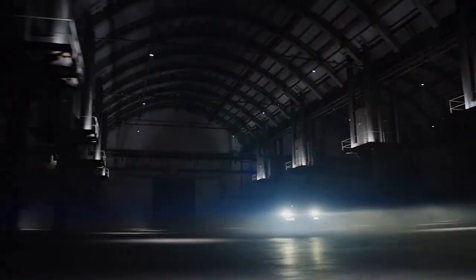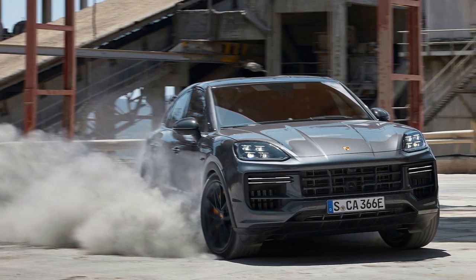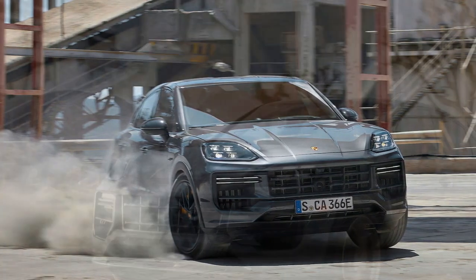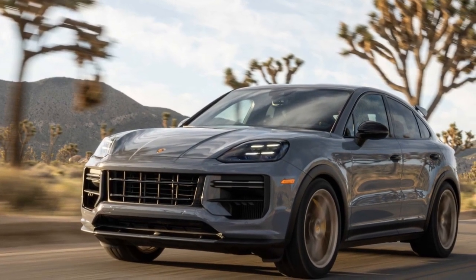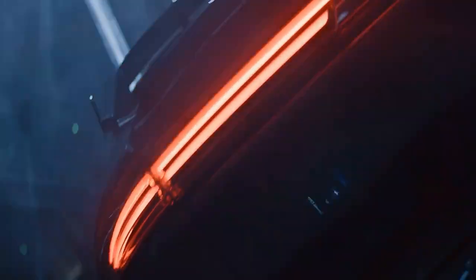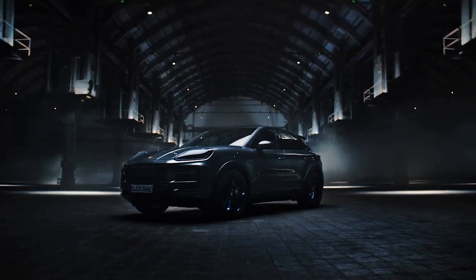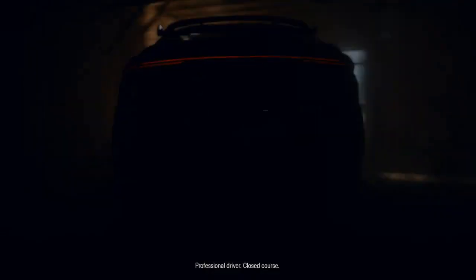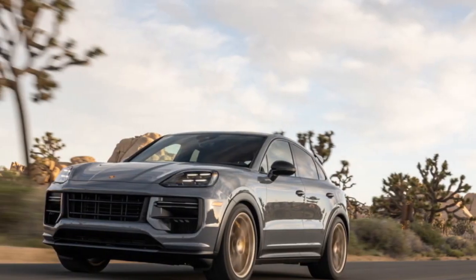Design and Aesthetics: The 2024 Porsche Cayenne Turbo GT Coupe boasts a striking and aerodynamic design that is unmistakably Porsche. Its sleek lines, wide stance, and low-slung silhouette give it a sporty yet sophisticated appearance. The Coupe roofline not only adds to its visual appeal but also improves aerodynamics, helping the Cayenne Turbo GT cut through the air with ease. Features like the distinctive LED headlights, bold front grille, and the iconic Porsche badge are proudly displayed. The rear features a roof-mounted spoiler and a quad exhaust system, emphasizing its high-performance nature.